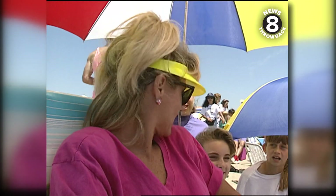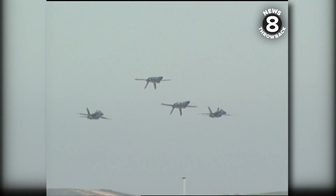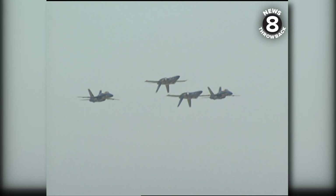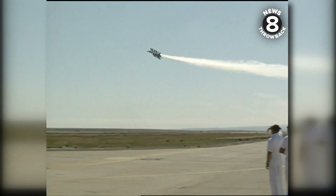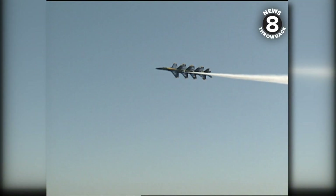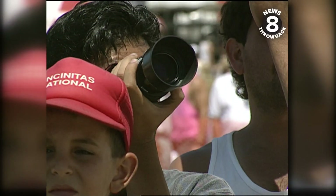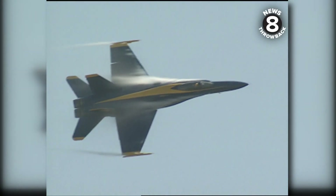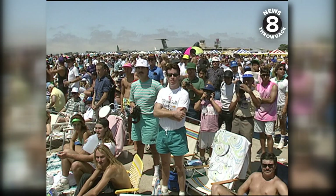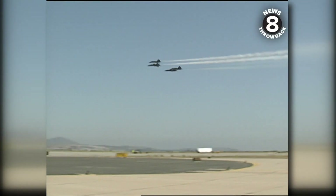They're all waiting for the Blue Angels to come on. Since 1946, the Blue Angels have had no greater privilege than demonstrating to the American public the precision techniques of naval aviation, as they perform a maneuver attempted by no other jet flight demonstration team in the world today.